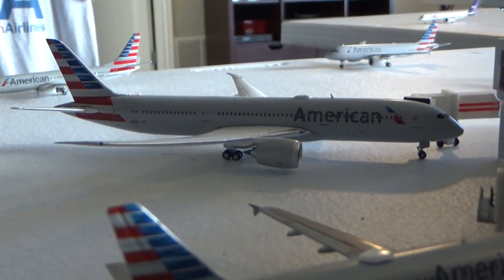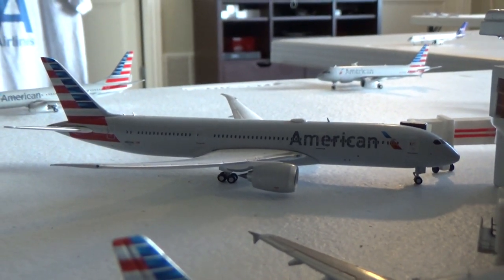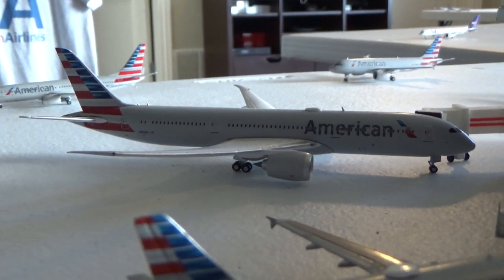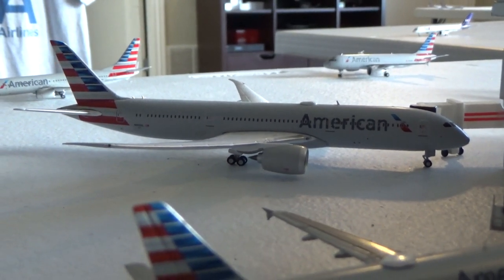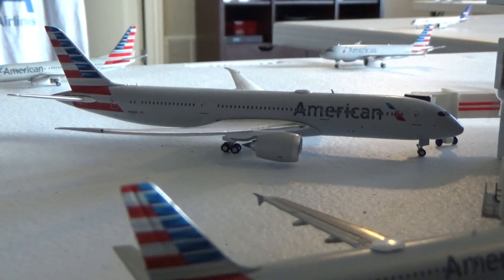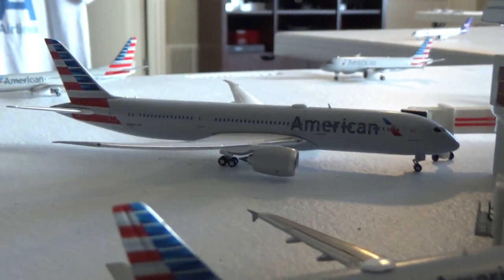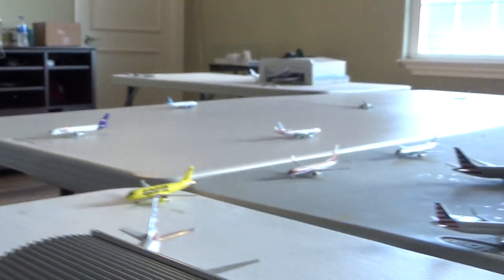We've got an American Airlines 777-9 — what a beauty — arriving from Los Angeles, going to be heading out to Chicago. Man, have I really not missed any subscriber routes? I want to apologize to Gemini Jets 05 — his aircraft is not in today's update. He did want Delta 717 out to Minneapolis, so we'll say that's not in the update.